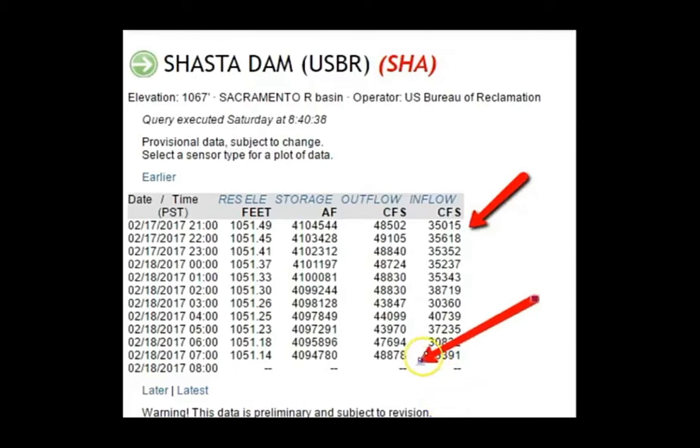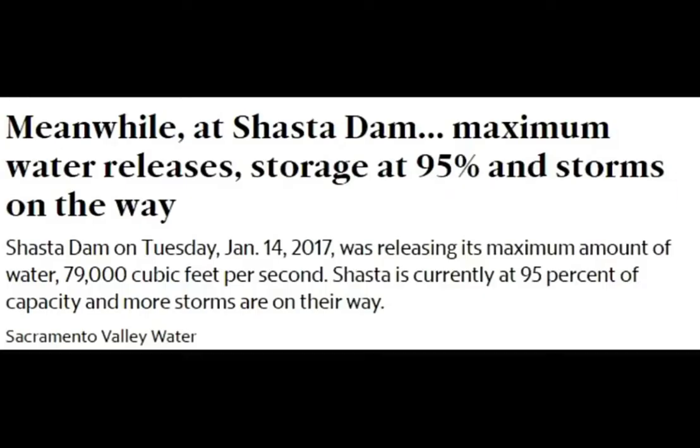These new storms are pounding them today — cars are being swept away, mudflows are occurring, trees are falling on houses, thousands and thousands are without power, and there are deepwater rescues. Just look at the L.A. news.